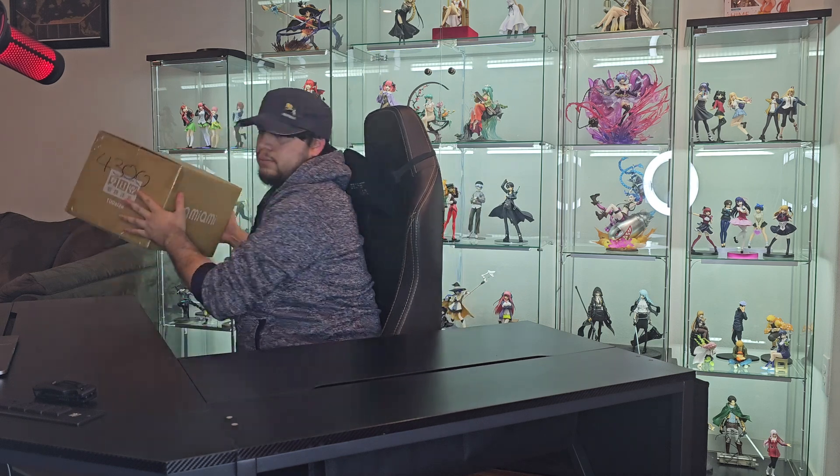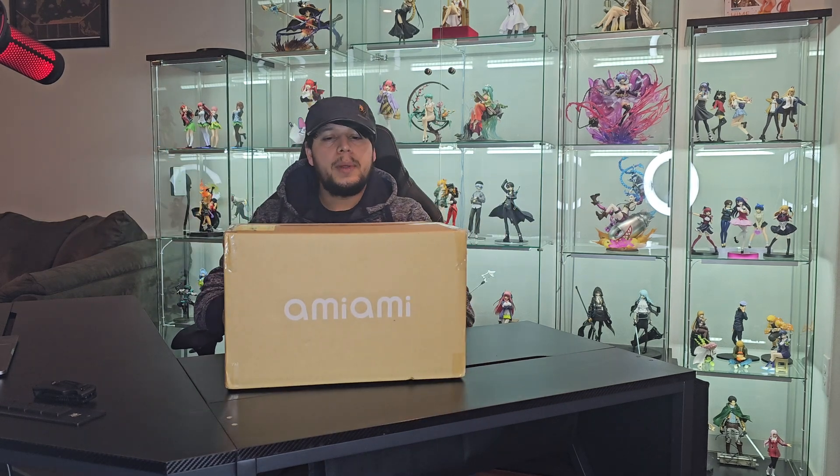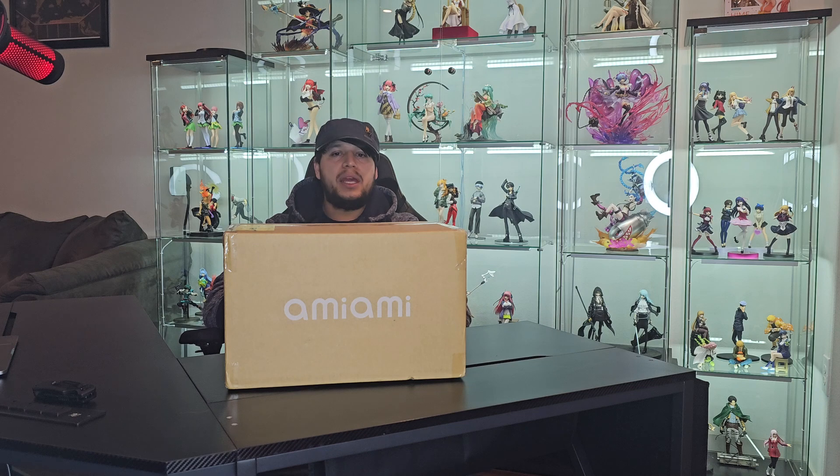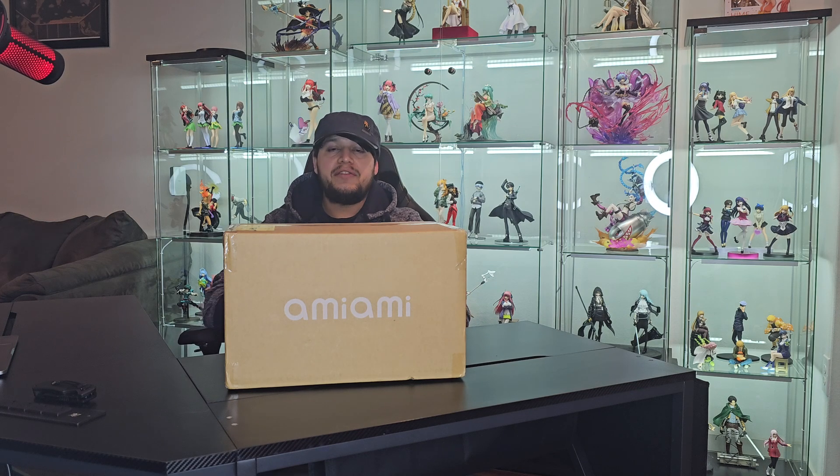So without further ado, let's get to it. First up, it's going to be my order from AmiAmi. This is actually the very first order I've received from AmiAmi.